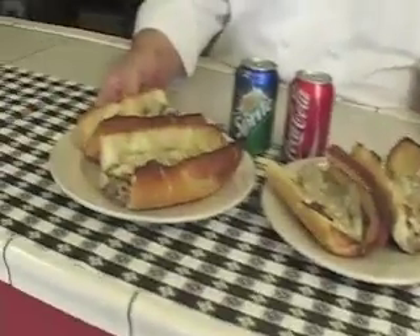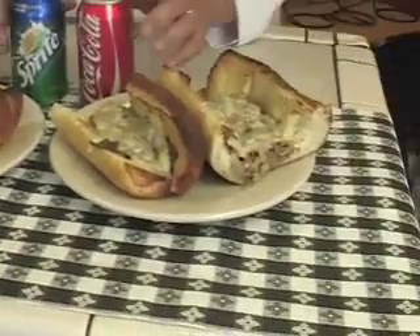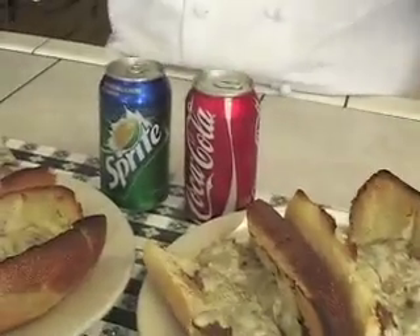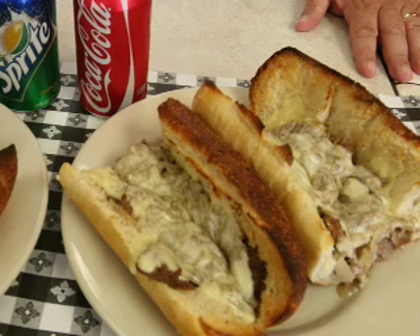Next, we got some great Philly cheesesteak sandwiches. Look at the size of these things — they're huge. And they're a $14.98 value. You get two sodas for free. Just one of the specials on our website.